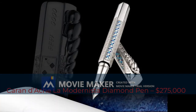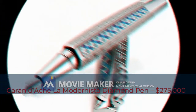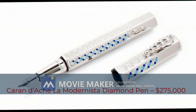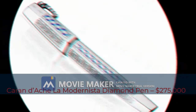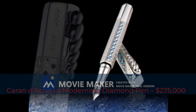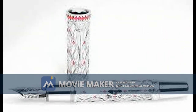It is a beautiful homage to one of the best architects of his era, the Spanish Antonio Gaudí. Crafted with over 5,000 diamonds and 96 rubies, and featuring a rhodium-coated 18-karat gold nib, the body of the pen resembles a historic monument to remind us of the famous architect. The pen comes with a price tag of $275,000.